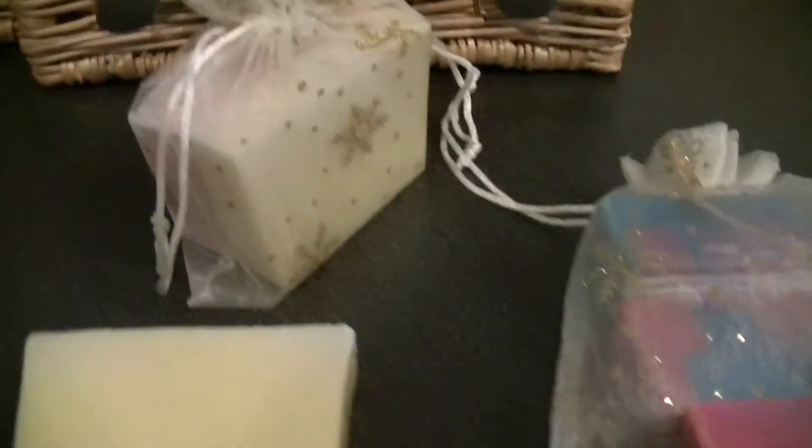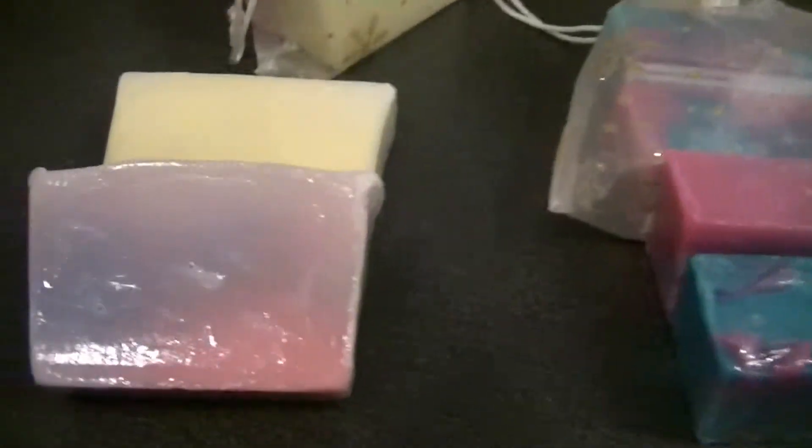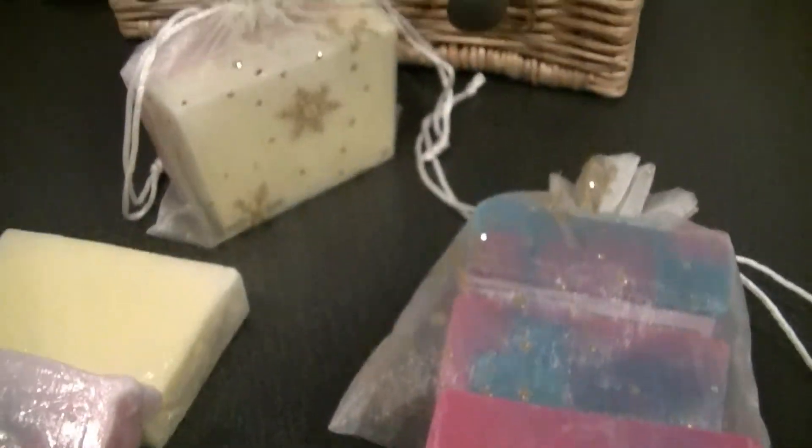We've got two dual bar gift sets. We've either got the wild berry and lemon, or we've got the English rain at £5 each, and cute little bags with stars on.